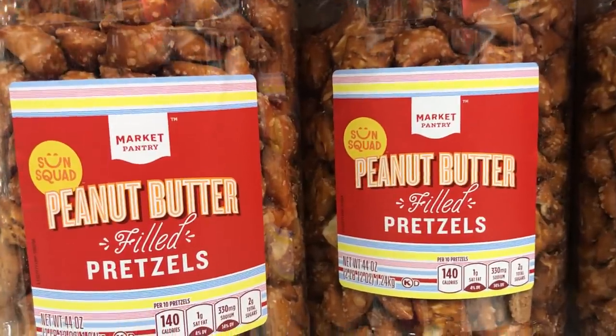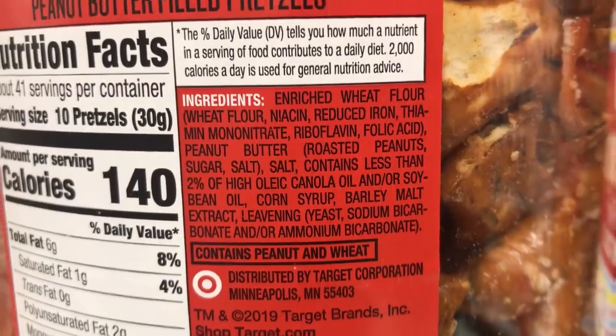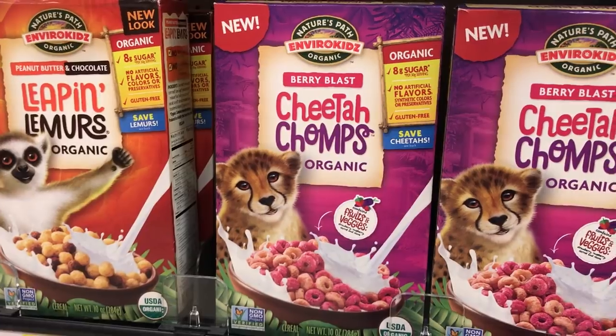And if you're looking to improve your snack game and you like peanut butter and pretzels, these are peanut butter filled pretzels. This is a big bin — it's about eight bucks, $7.91.